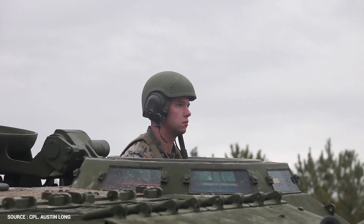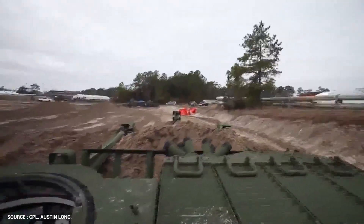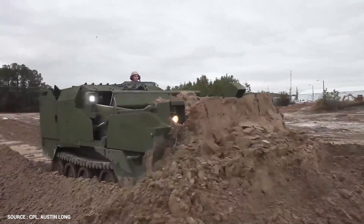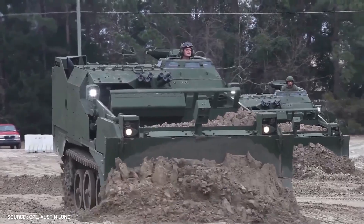Bulldozing, rough grading, excavating, hauling, and scraping are the primary functions, and it can also be used as an earth hauler, cargo carrier, or prime mover. With the combination of its cross-country mobility and armored protection, the M9 ACE is capable of both offensive and defensive operations in the forward battle area.